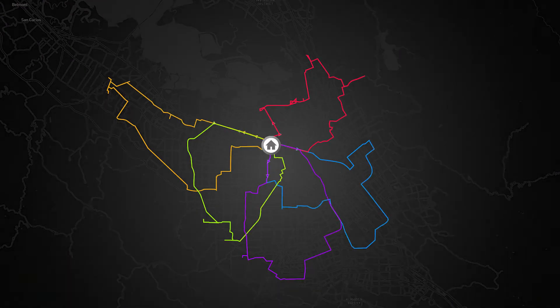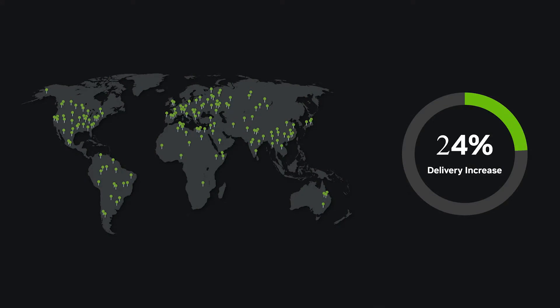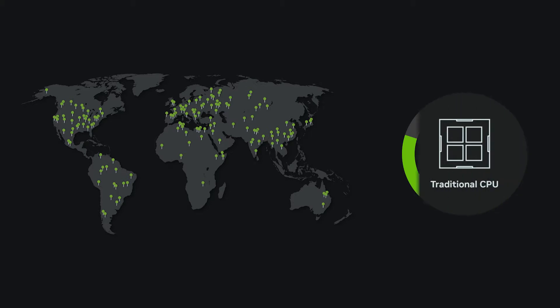But solving routing problems at scale is complex. And globally, the number of deliveries is expected to increase by 80% to more than 700 billion by 2030. Traditional CPU-based solutions can't scale to meet this demand.